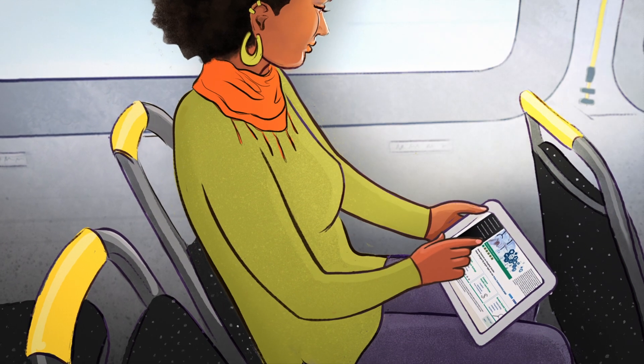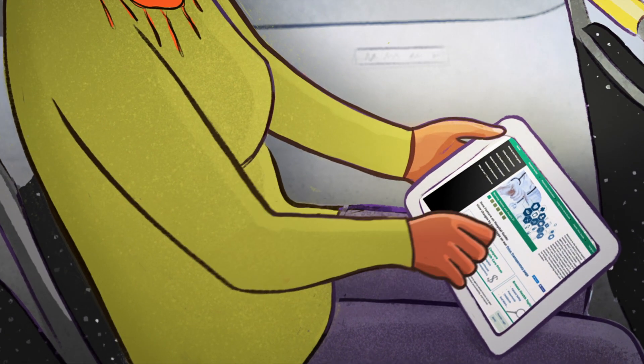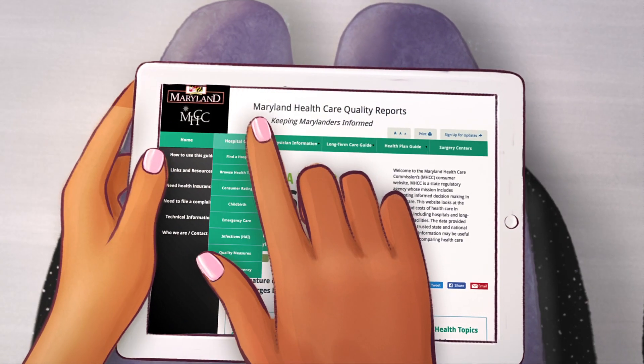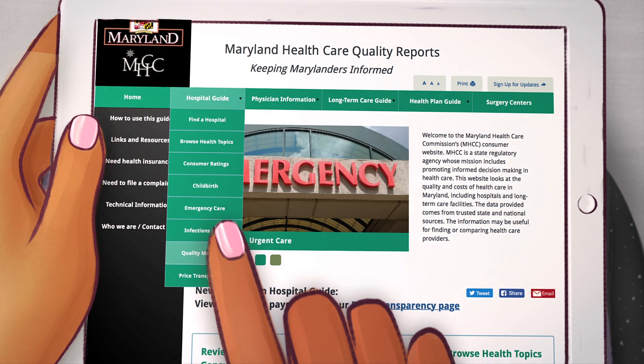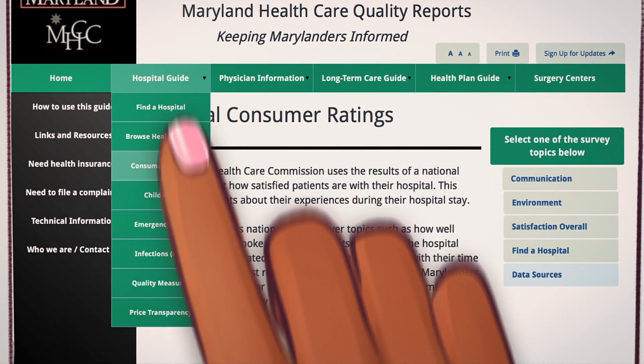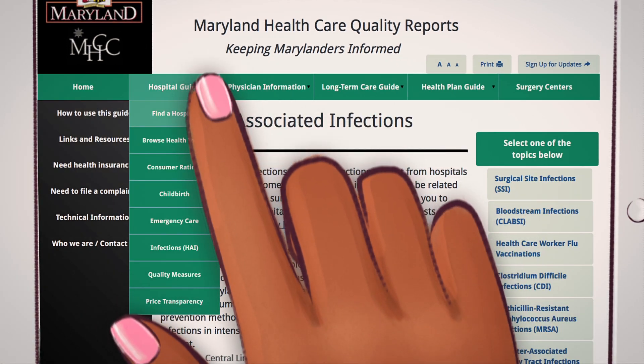By using the MHCC website you can review and compare health care options to help make the best decisions for you and your family. The website has lots of useful information that comes from trusted state and national sources — things like what hospitals charge for certain services, their infection rates, and patient hospital reviews.